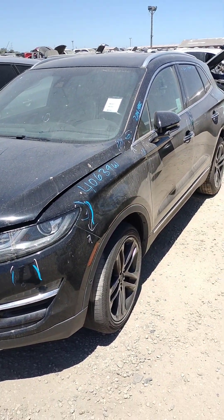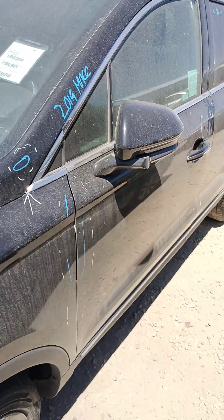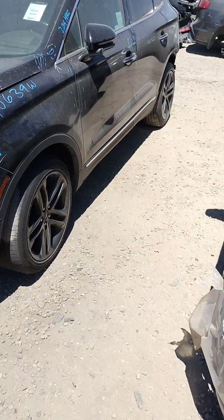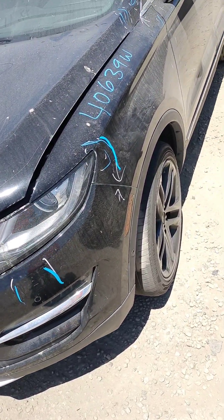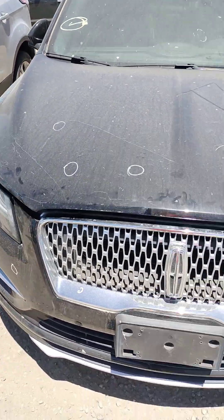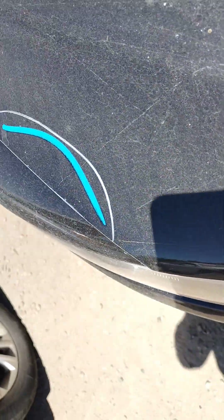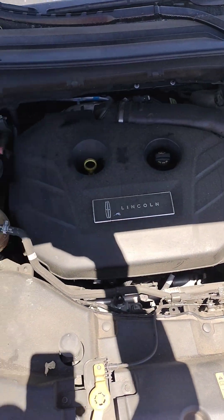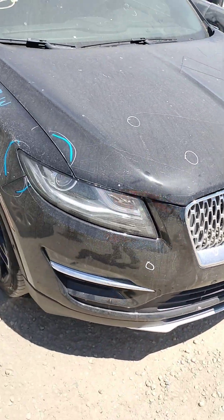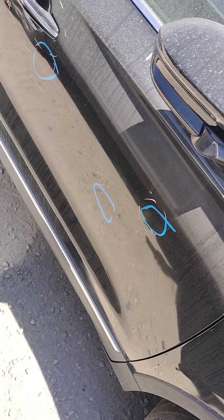Stock number four zero six thirty nine W, it's a 2019 Lincoln MKC. It does have a key, it starts, the car runs. You see the fender — it's got little dents all over, little parking lot dings.